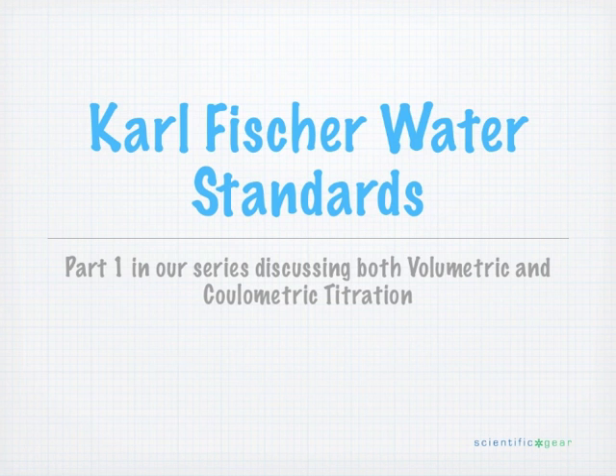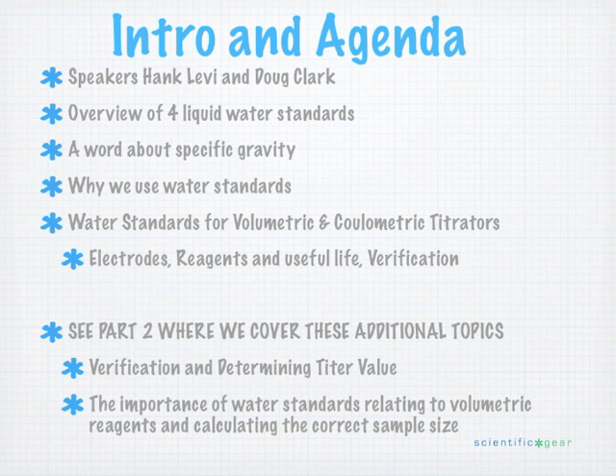Hi, this is Hank Levice, and today I'm speaking with Doug Clark from the Technical Center at Sigma Aldrich. Today we're going to talk about water standards relating to Karl Fischer coulimetric specifically, but we're also going to dabble in the volumetric side as well. Doug works closely with the water standards and chemicals at Sigma Aldrich, does seminars, and is steeped in a lot of this knowledge.